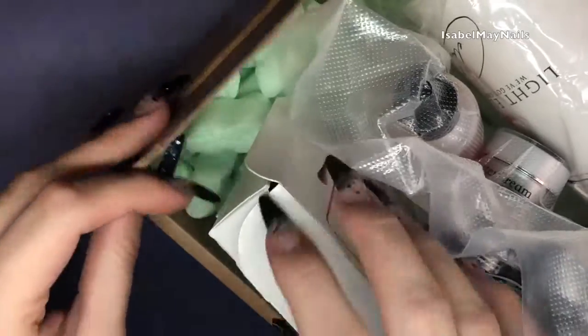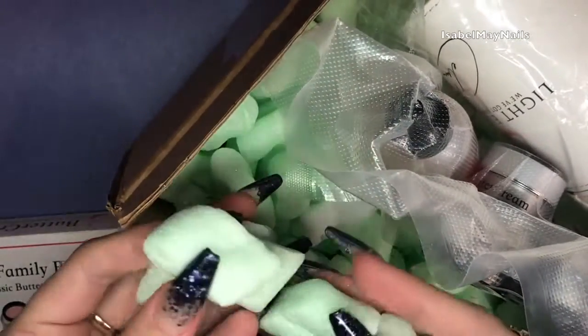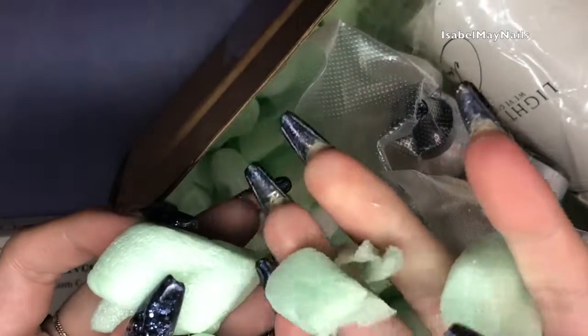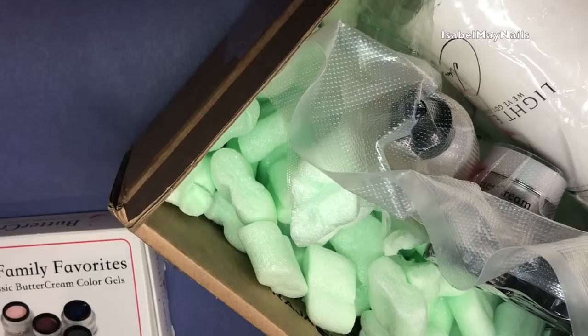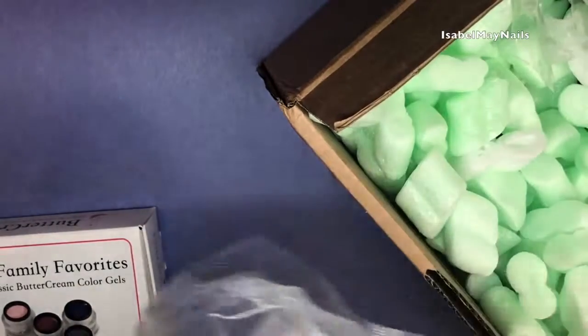Hello everybody, welcome back to another video on my channel. Today I've got a really big Light Elegance haul. This video was filmed back in January, so apologies for the late upload, but here it is now.